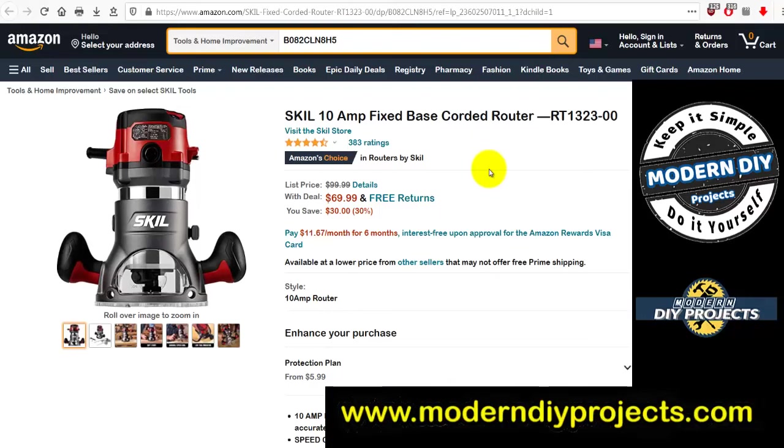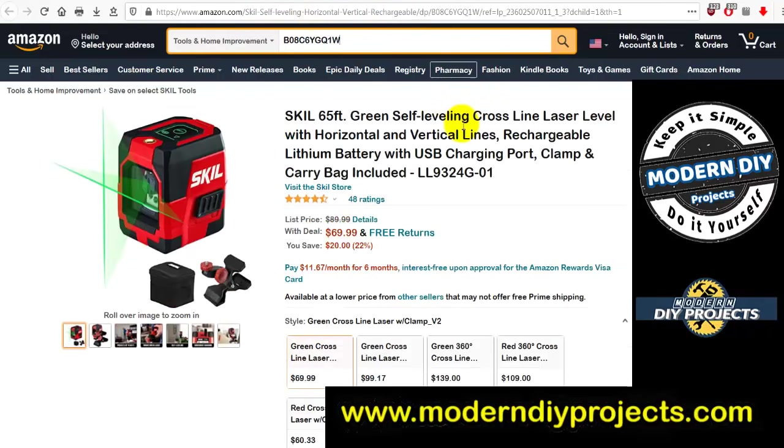The Skil 10-amp fixed-base corded router RT1323-00 was $99.99, now $69.99 — you save 30 bucks. Skil are pretty good machines, been around a long time, decent quality tool. Seventy bucks is not bad for that.